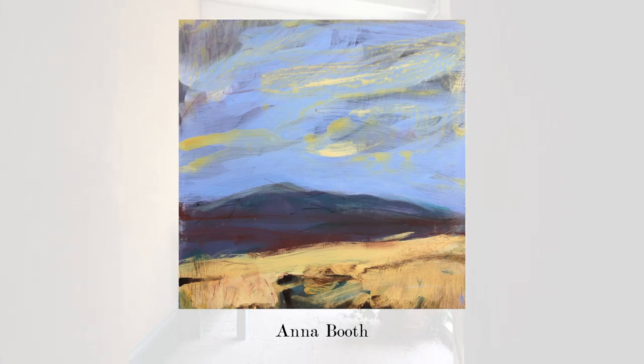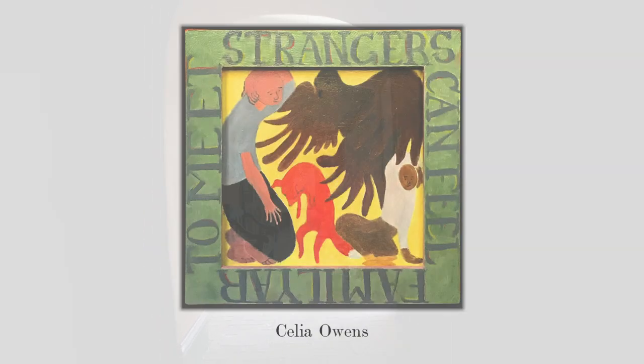In June or July, we had a former resident, Anna Booth, who showed some of her paintings. And in August, we had artist-in-residence Celia Owens, who lives in the compound.